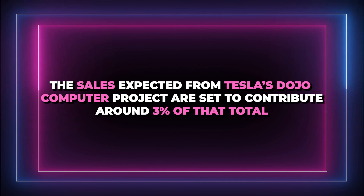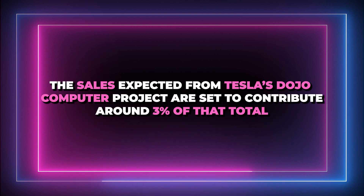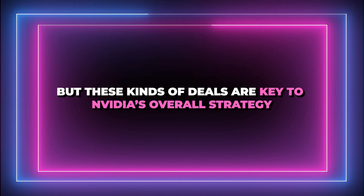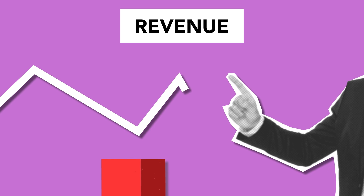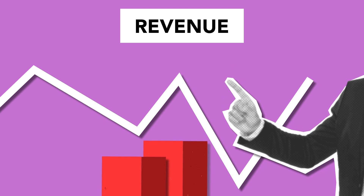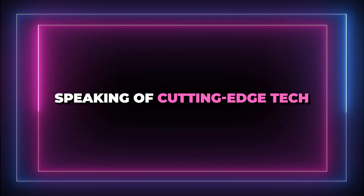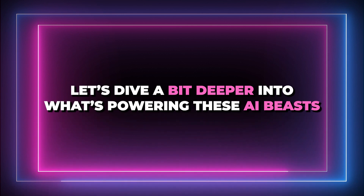Sales expected from Tesla's Dojo project are set to contribute around 3% of NVIDIA's total revenue. It doesn't seem like a huge chunk at first glance, but these kinds of deals are key to NVIDIA's overall strategy — building up revenue bit by bit and strategically penetrating the market. Speaking of cutting-edge tech, let's dive a bit deeper into what's powering these AI systems.